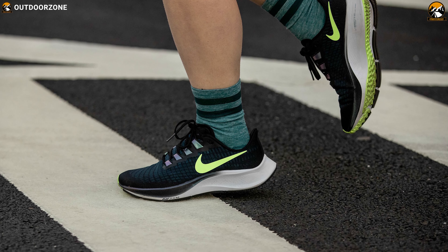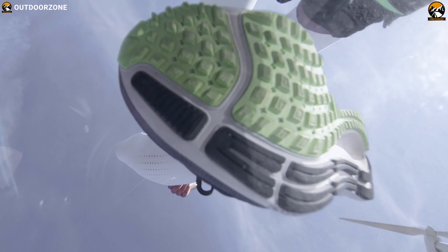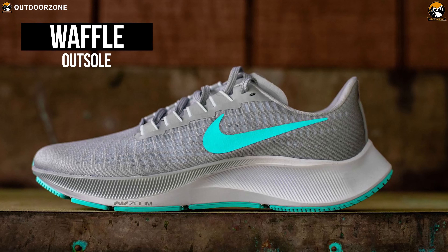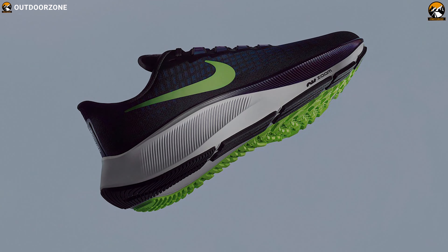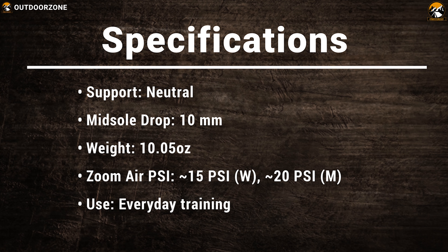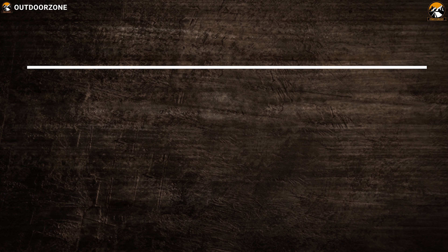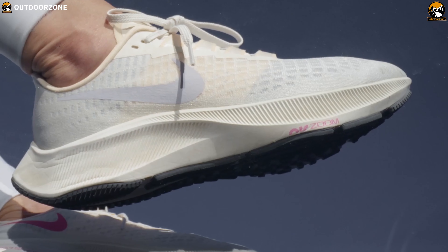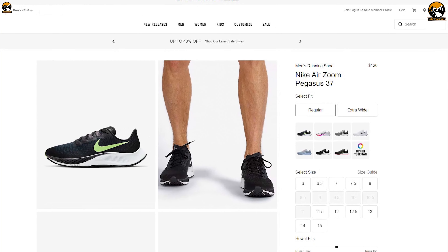Nike made the forefoot Zoom Air unit twice as thick to give you more bounce where you need it. The Pegasus 37 is wrapped in a thin, nearly translucent mesh upper that delivers a featherlight and aerodynamic look. The lightness of the upper makes the shoe breathable and flexible. The Waffle outsole continues to impress by offering fantastic traction — the shoe grips literally everything and performs better than most shoes on the market. Ideal for anyone who wants a running shoe for everyday training, the Nike Air Zoom Pegasus 37 has earned amazing reviews with a price of $120.